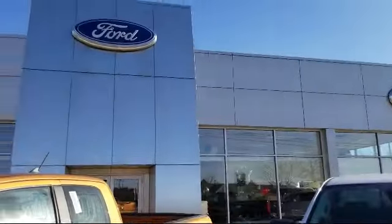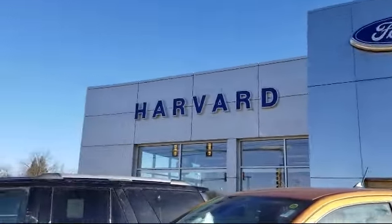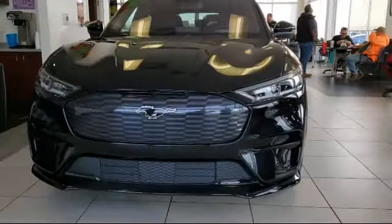Welcome to Harvard Ford, your premier destination for purchasing a vehicle. Here's a look at another one of our great vehicles in inventory.